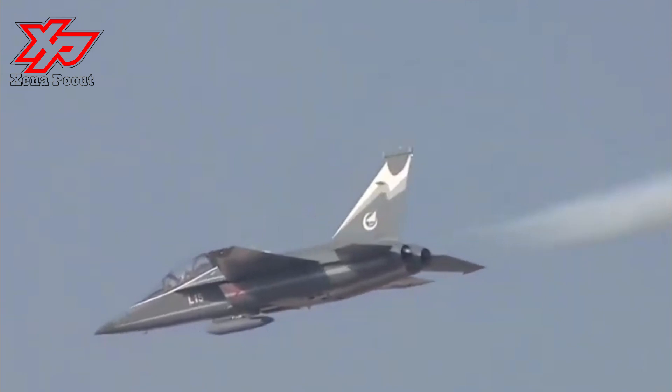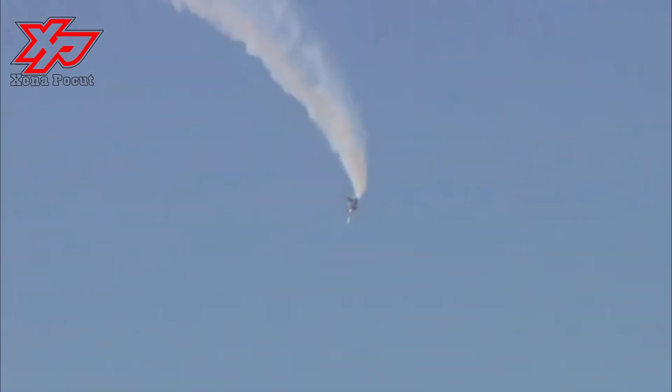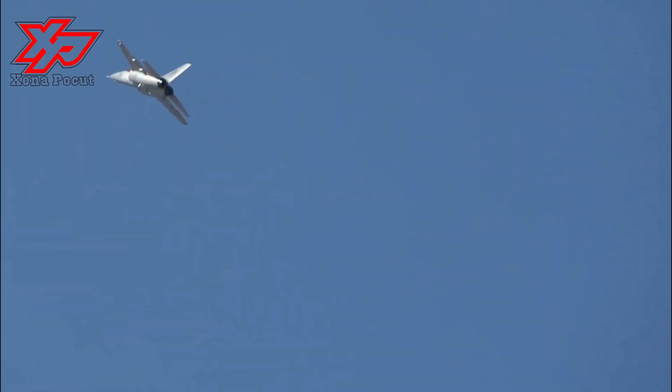The extended nose section of the L-15B differentiates it from the L-15 trainer. The nose section houses a passive electronically scanned array radar. The X-band PESA radar can guide air-to-air and air-to-ground missiles to a maximum range of 111 kilometers. The trainer also integrates a radar warning receiver on the vertical stabilizer and fin antennae for an identification friend or foe system.